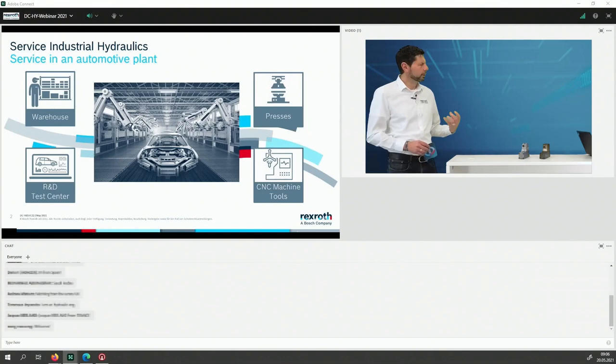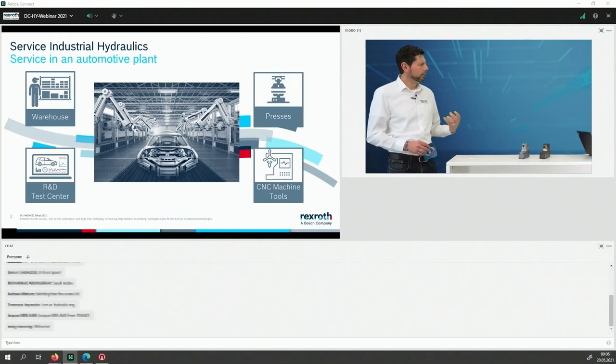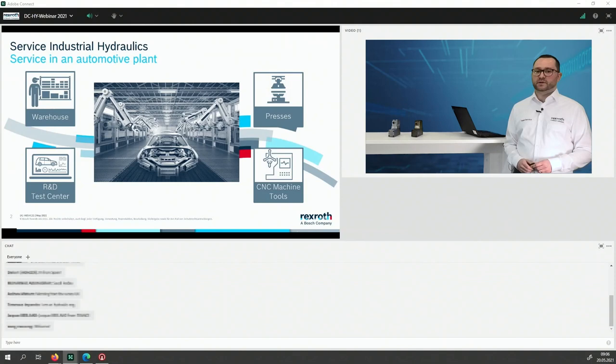I want to show and explain the warehouse, the presses area — we have some people from the presses area — the CNC machine tools, and what we offer as Service Industrial Hydraulics. At the end I'll also tell you what we can do in terms of the R&D test center or innovation center. The first part will be the portfolio overview. I also want to mention that colleagues from the automation and electrification business unit have many components in the automotive industry that Bosch-Rexroth can also service, but focus today is on industrial hydraulics.